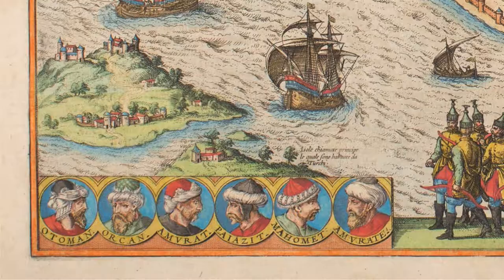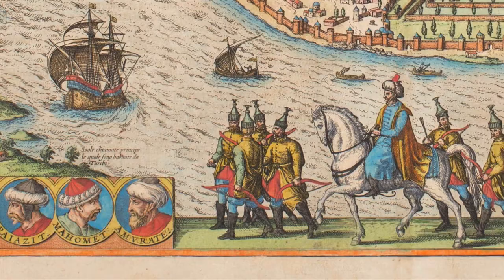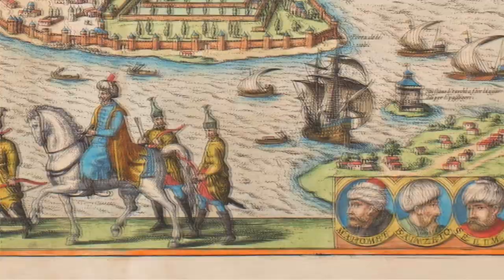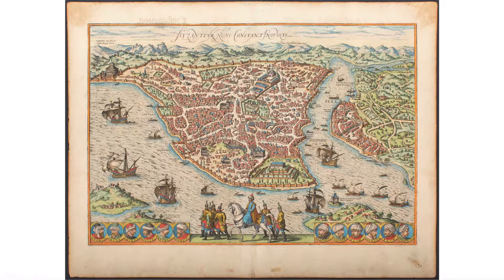And last but not least, you have the visual highlight of the map: these vignettes at the bottom of the Ottoman rulers ranging from the 13th century to the end of the 16th century — really the rise and expansion of the Ottoman Empire — arranged on the left side by the pre-conquest of Constantinople in 1453, and on the right side post-conquest. It's not just the artistry of the engraving work here; you have to consider what an impression this would have made on European readers.